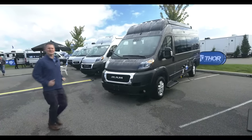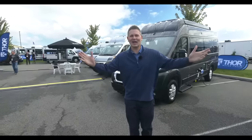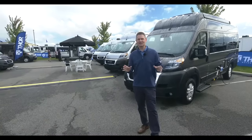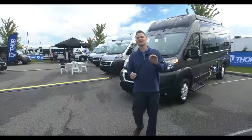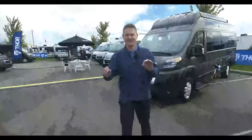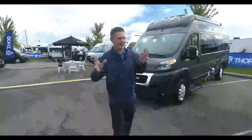Look at all these beautiful vans! I am glad you are here with us. Steve DeVall from Thor Motor Coach — we are at the Thor Industries dealer open house, and I couldn't be more excited to come to you today with some very exciting van news for those of you who like vans.